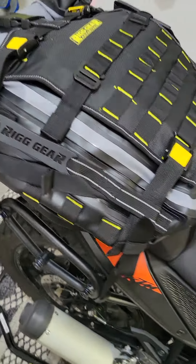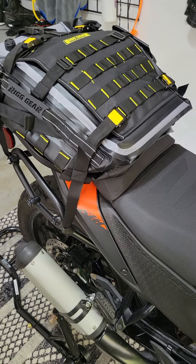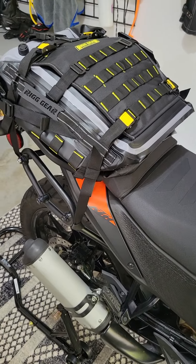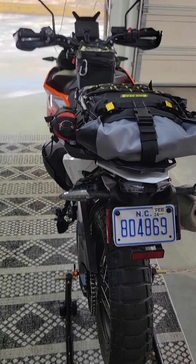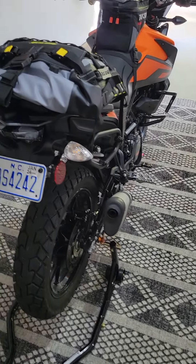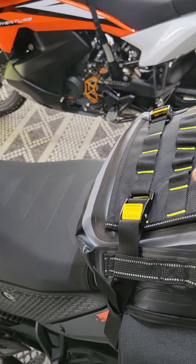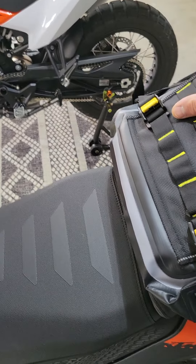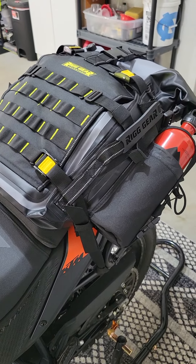We stuffed a couple of towels in this bag just to see what it looked like — I'd say it's maybe half full with four towels rolled up, same as mine, just to give it some shape while we were test fitting. It's on there really good — I'm shaking the whole bike and this thing doesn't move. Fantastic fit for the 390 Adventure with the Hurricane 30-liter bag.